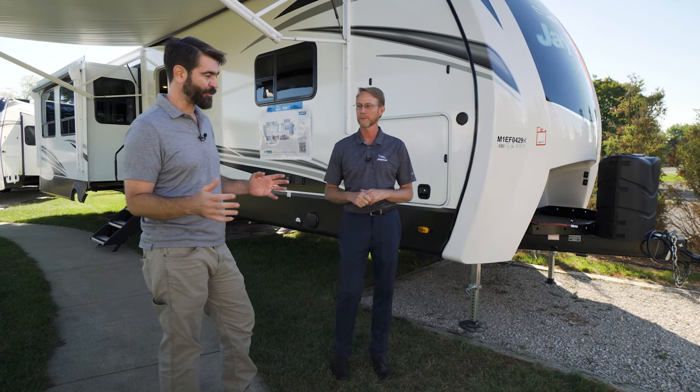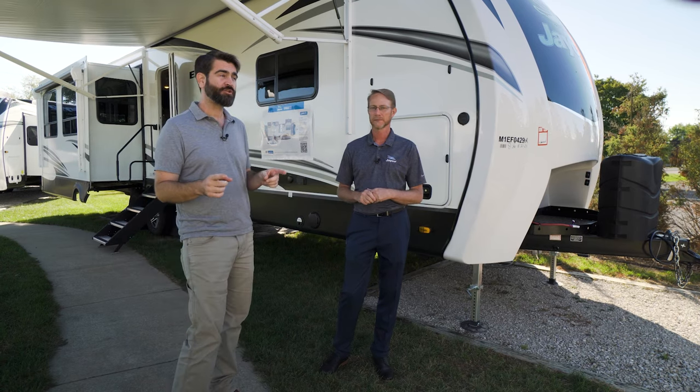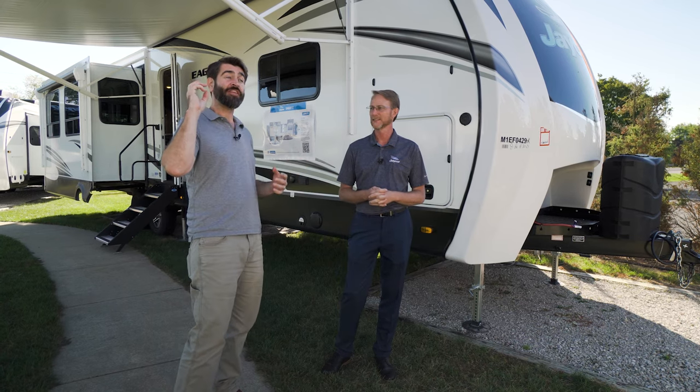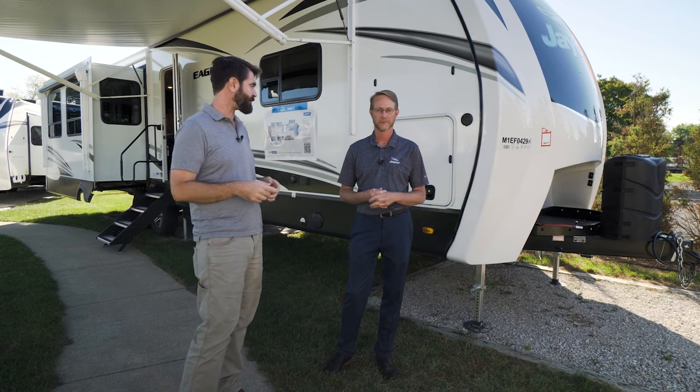That is super cool, and I think that kind of wraps up the travel trailers, but we do have some cool things to show you in the Jayco Eagle fifth wheels right here. Let's jump over to those and check them out.